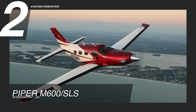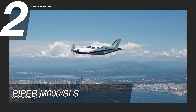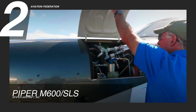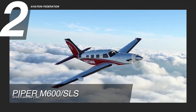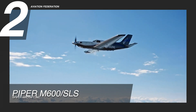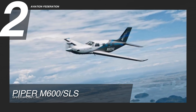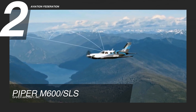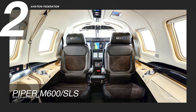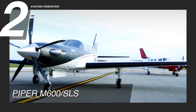At number 2 is the Piper M600. This Piper plane is the first general aviation aircraft certified globally with Garmin Autoland. This model is powered by a Pratt & Whitney PT-6A-42A engine. It can reach a maximum range of 1,658 nautical miles, or 3,070 km, and a cruise speed of 274 knots, or 507 km per hour, at a maximum altitude of 30,000 feet. This aircraft burns only 39 gallons of fuel per hour, but that's because it can only carry up to 5 passengers. We've also shown this plane in our company feature on Piper Aircraft, so check it out if you wish to learn more.